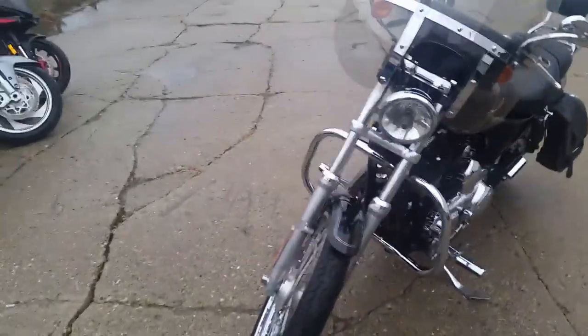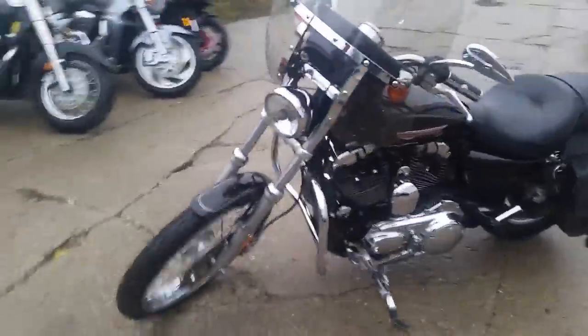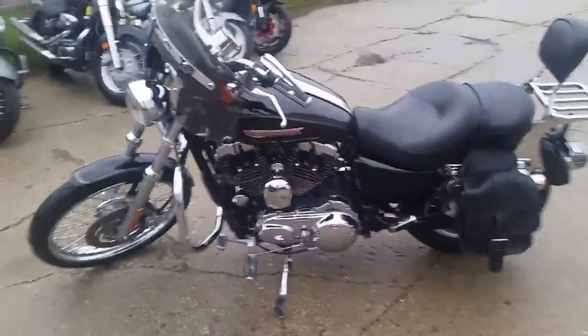It's a nice bike with all the extras. It's got a windshield, saddlebags, backrest, luggage rack, engine guard. This thing's loaded up. Tons of chrome. It's got a slash cut shorty exhaust.